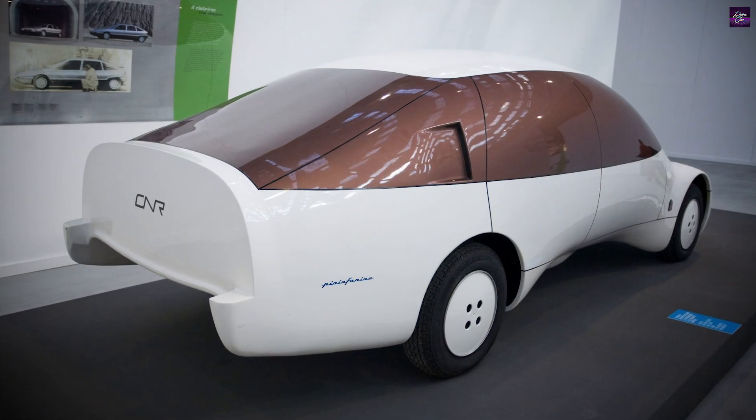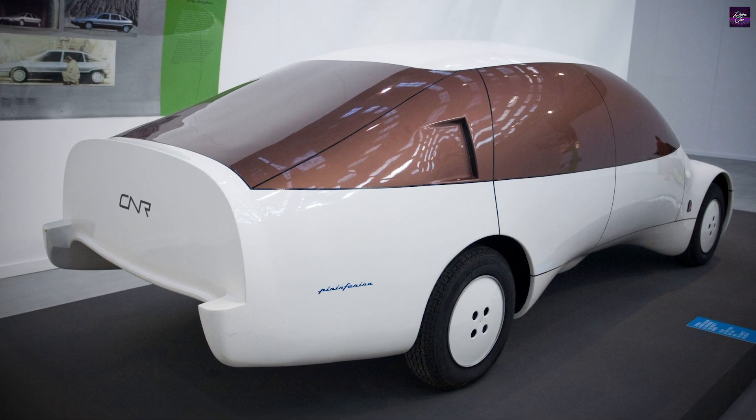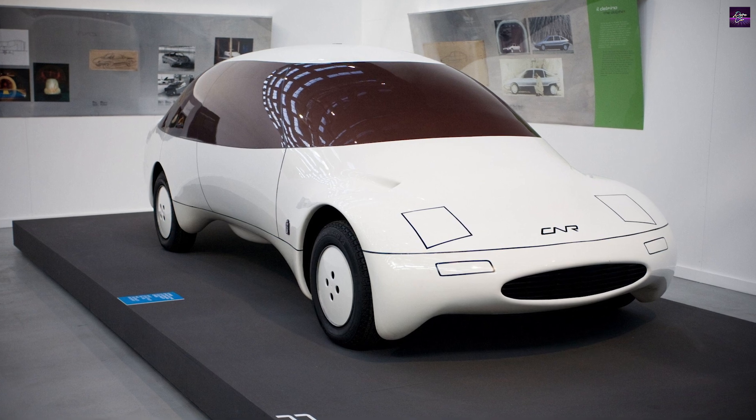In 1979, the Pininfarina CNR received the prestigious Compasso d'Oro Award for its ideal aerodynamic shape, recognizing its significant contribution to automotive design and engineering.